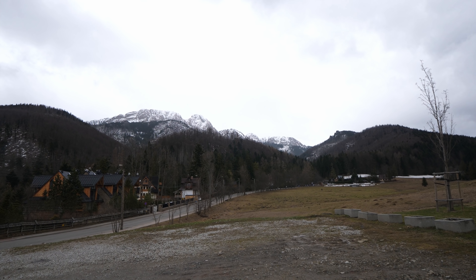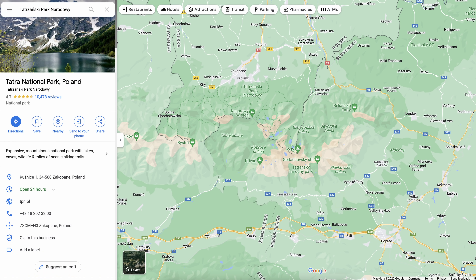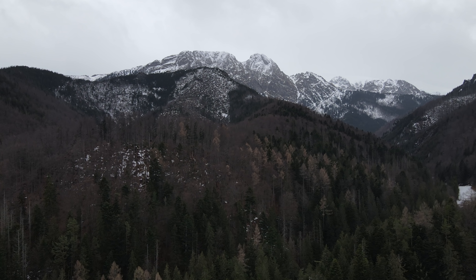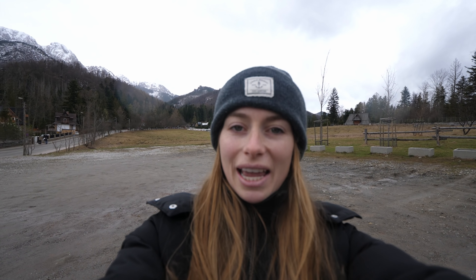We are here near the Tatra Mountains — it's a national park here in Poland and Slovakia. In fact, the border goes right in the middle of the national park. We're so excited to be here. It's windy, it's rainy, so unfortunately the weather's not on our side, but luckily we're still able to see some good views and experience it from the ground.